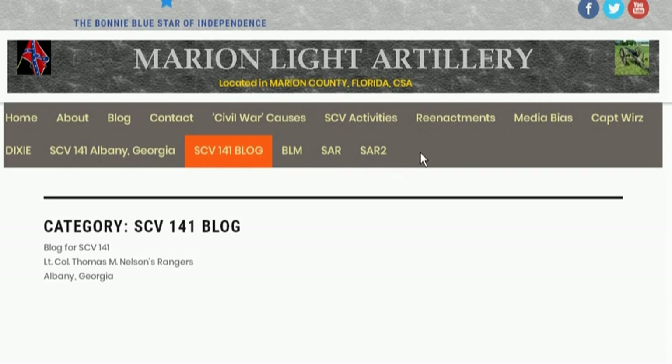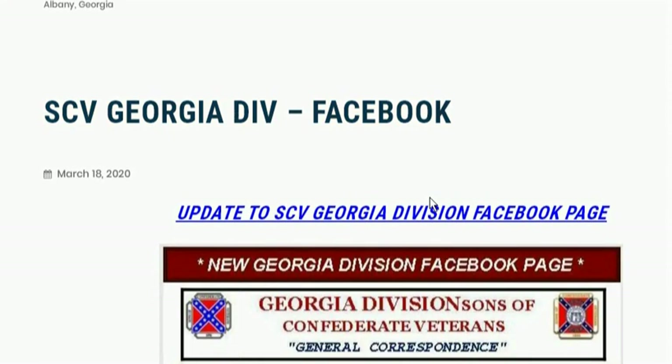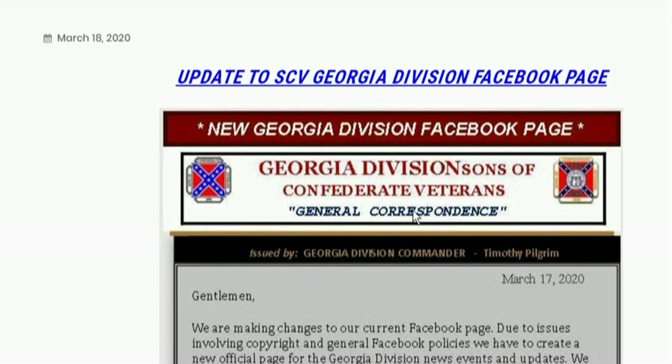This was the SCV — SCV 141 block — which is actually the Lieutenant Colonel M. Nelson's Rangers. I'm surprised that I personally would not use Facebook for anything on these websites. A lot of the camps use Facebook. Even the Georgia Division Sons of Confederate Veterans use it. The Florida Division too. And they have websites and they use Facebook also.